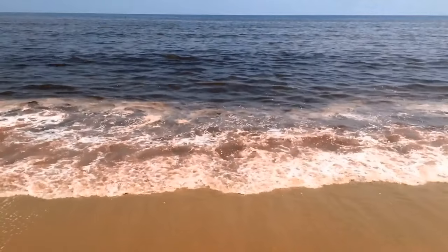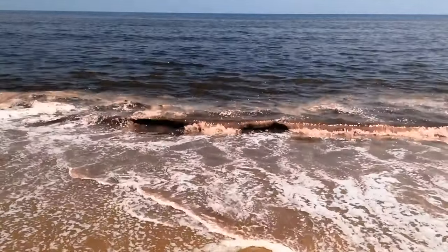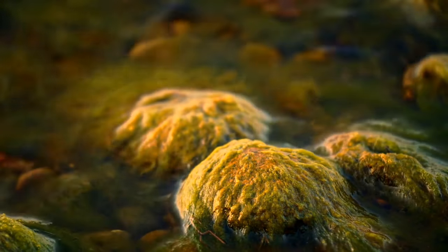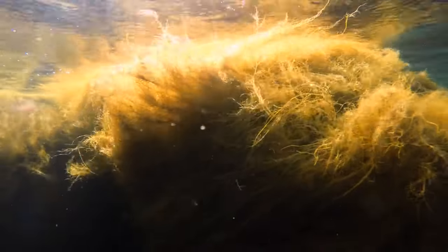This red tide is caused by toxic algae and is something you can find all over the world. That toxic algae can be there even if the ocean is a normal color. Getting that stuff all over you can cause some health issues, so rinse yourself off in fresh water as fast as you can.